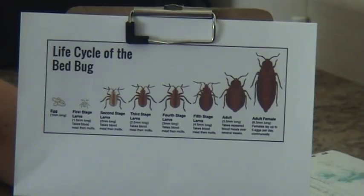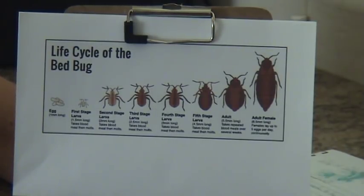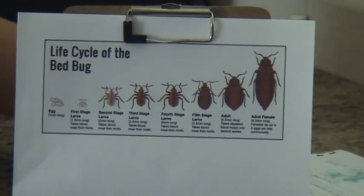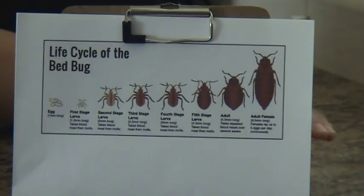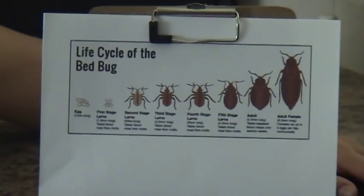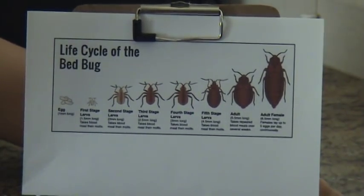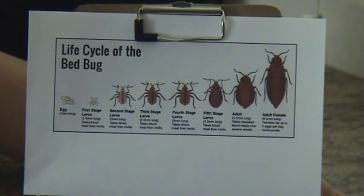They do have to have a blood feed in order to molt, and they molt 5 times. This original nymph can live for months perhaps without a blood feed — it really depends on temperature. One study found that nymphs left at room temperature lived for 6 weeks before dying. After the first blood feed, it enters the second stage.